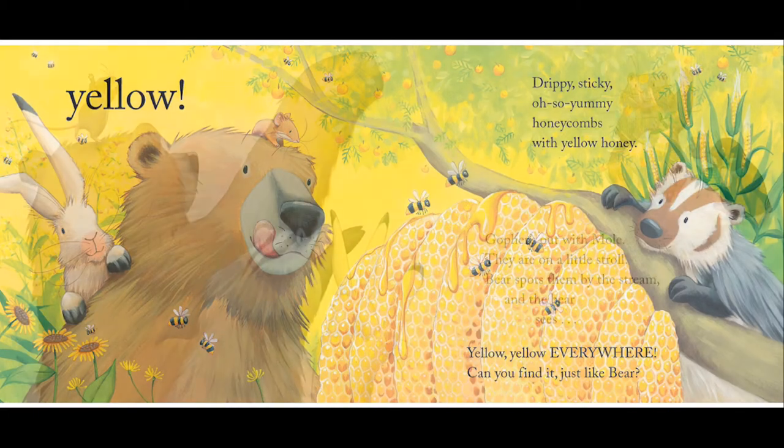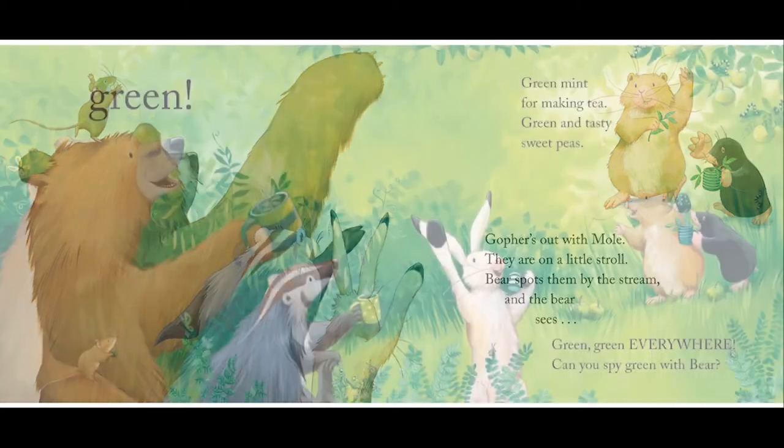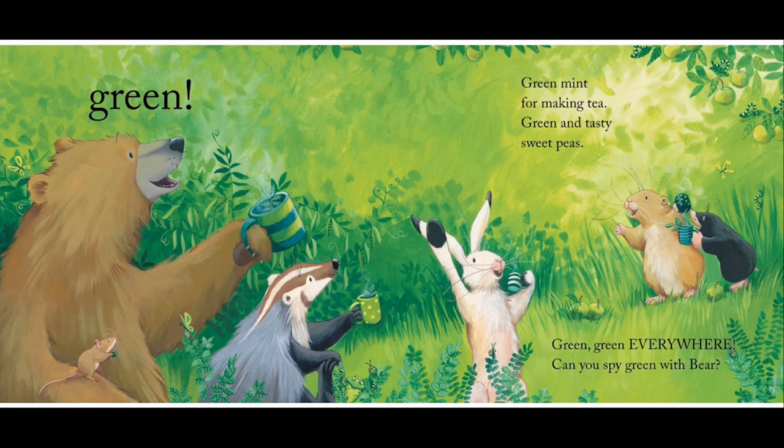Gopher's out with mole, they are on a little stroll. Bear spots them by the stream, and the bear sees green. Green mint for making tea, green and tasty sweet peas, green, green everywhere.